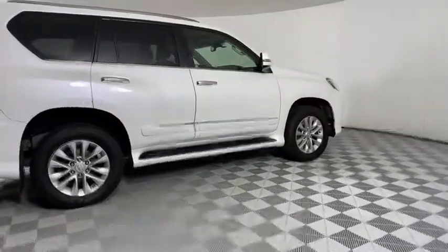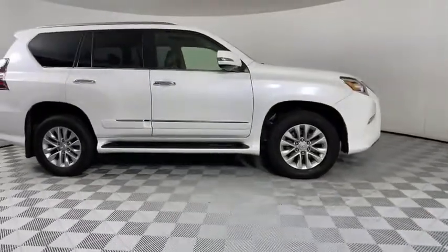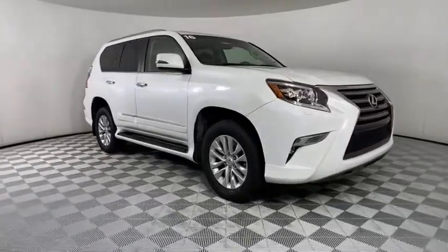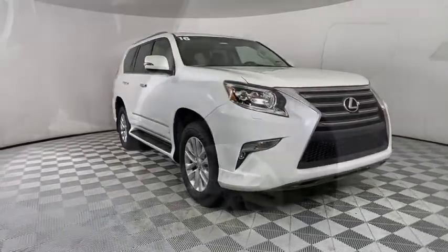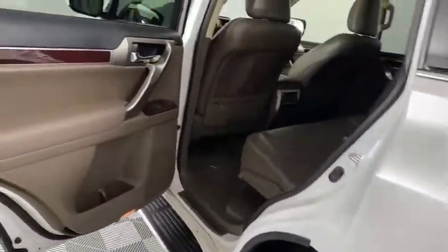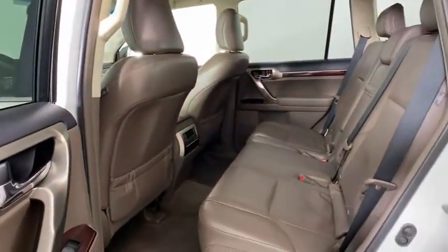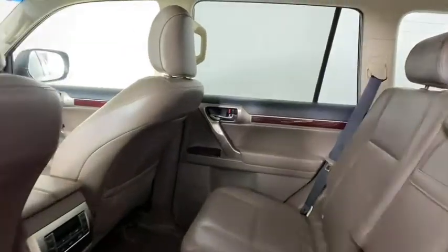This vehicle has less than 75,000 miles. Here are some of this vehicle's great options: backup camera, anti-lock braking system, LED headlights, steering wheel audio controls, power passenger seat, keyless entry, traction control, stability control, leather-wrapped steering wheel, Bluetooth.